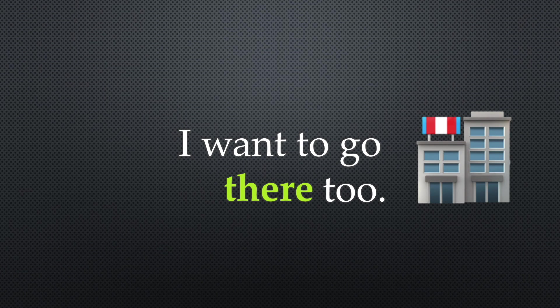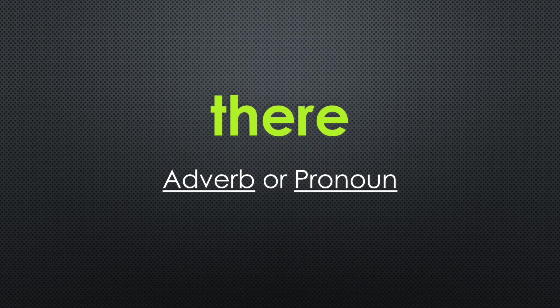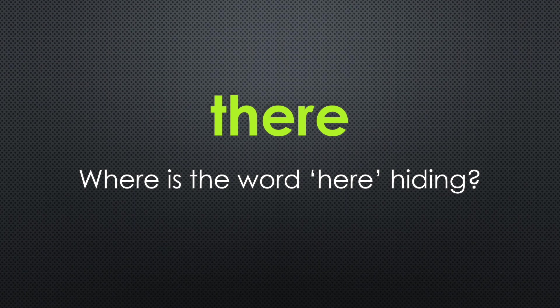The second there — T-H-E-R-E — can be used as an adverb or pronoun. As an adverb, it refers to a location or position. Did you move over there? There is the opposite of here. Where is the word here hiding? Look closely to see the word here inside there. Sometimes you can switch to the word here to check if you are using the right spelling of there.